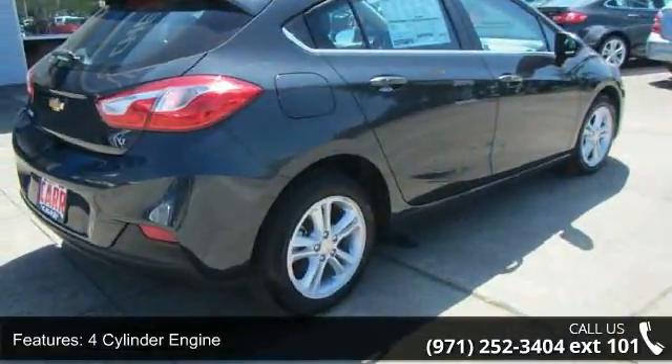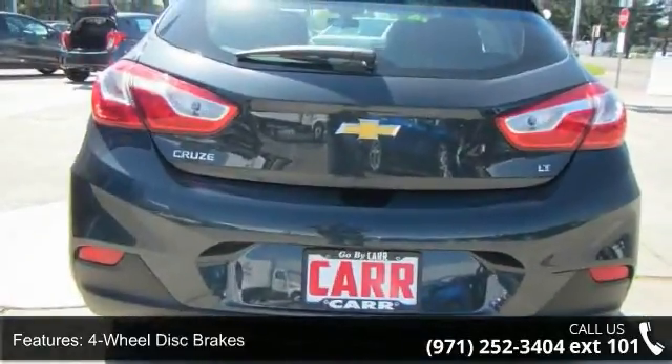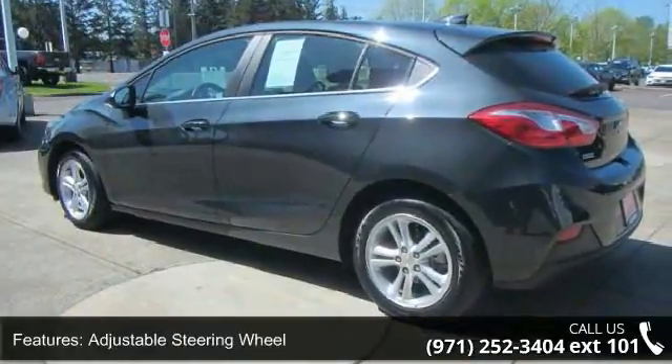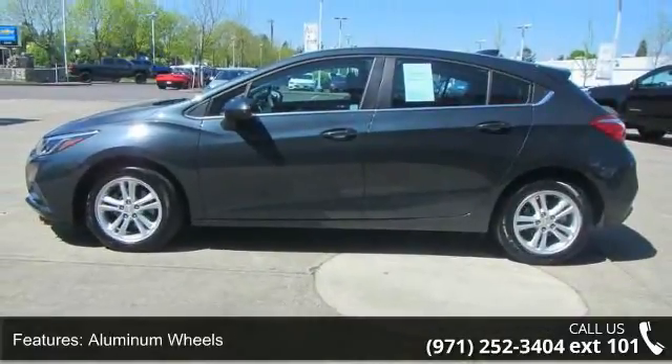Some of the top features included with this vehicle are four-cylinder engine, four-wheel ABS, four-wheel disc brakes, six-speed automatic transmission, AC, adjustable steering wheel, aluminum wheels, AM FM stereo, and auto off-headlights. If you are looking for a new car, this might be the one.